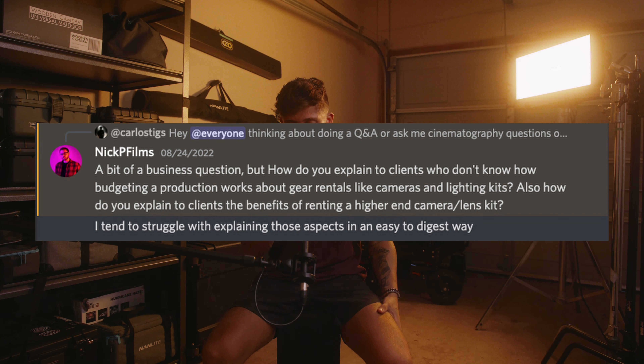This is from Nick P Films — a bit of a business question: how do you explain to clients who don't know how production budgeting works about gear rentals like cameras and lighting kits? Also, how do you explain the benefit of renting a higher-end camera and lens kit? Before I became a full DP I was doing a lot of direct client work. Now I deal mostly with directors, producers, and production companies who already have a base understanding. But from my experience, most direct clients don't really care what you're using.